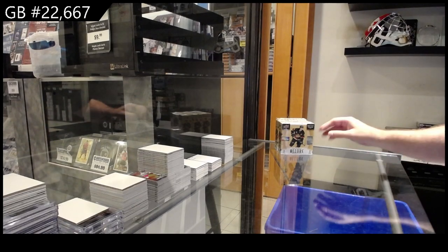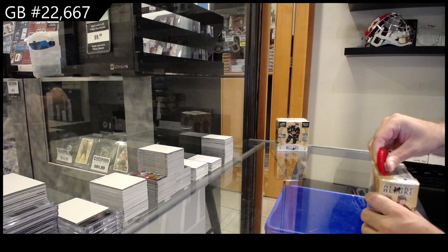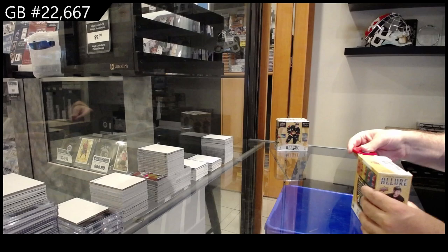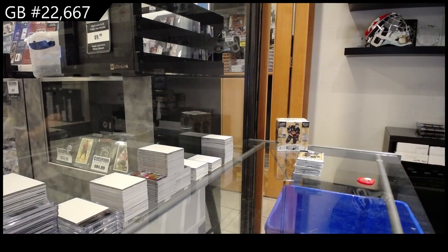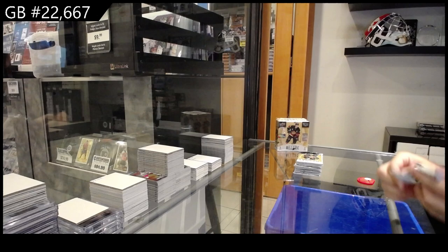Here we go, 22,667. We've got the three boxes of Allure. Wish you guys the best. The only thing on Allure I wish they'd changed was how the box opens up. I cannot stand that style of box.